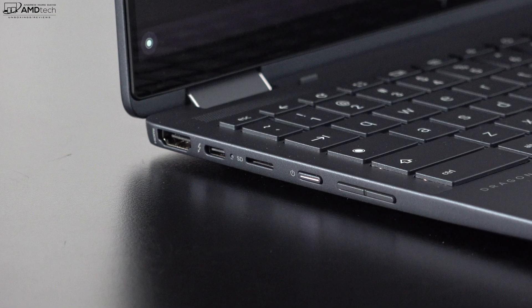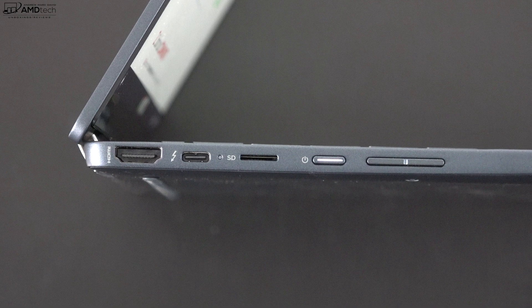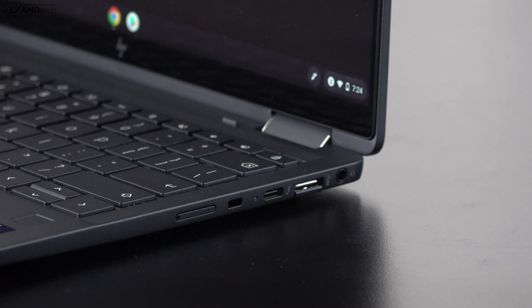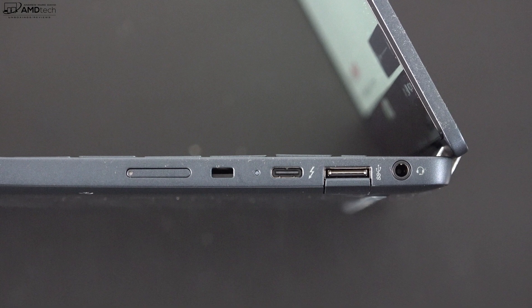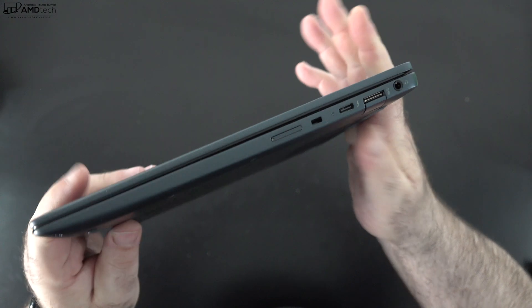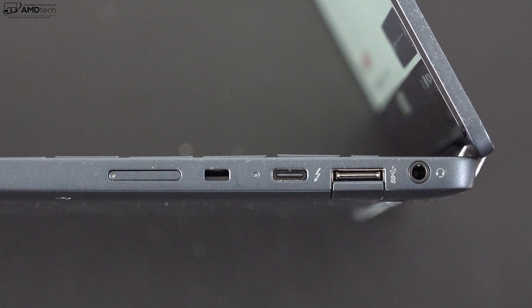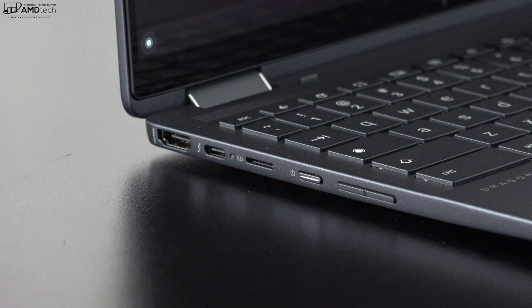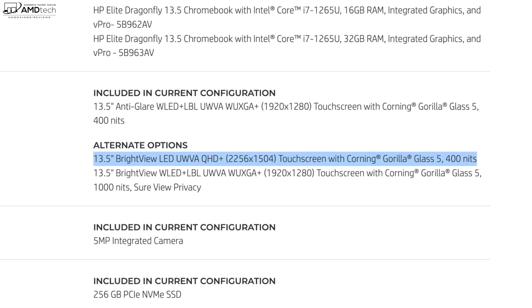Let's check out the port selection. On the left side: HDMI 2.0, one USB-C Thunderbolt 4 port (full function — data, charge, display out), a micro SD card reader, a power button, and a volume rocker. On the right side: a SIM tray for optional LTE and 5G, a Kensington lock port, a second full-function USB-C Thunderbolt 4 port, a USB-A port, and a 3.5mm microphone/headphone combo jack. Overall a very good port selection, and I love that the two Thunderbolt 4 ports are on opposite sides rather than bunched together.